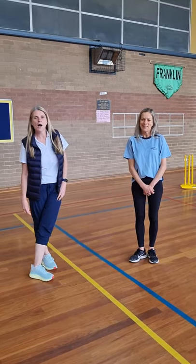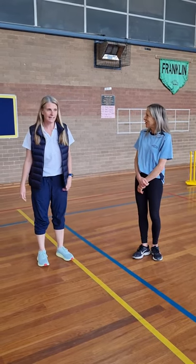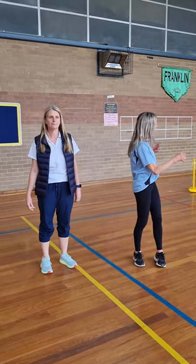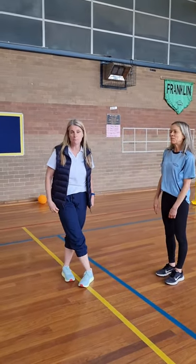Hello everyone, I'm Mrs Altmeppen and I'm Mrs Mack, and we teach physical education which is lots of running, jumping, games. We have a lot of fun and this is our classroom — this is the gym.